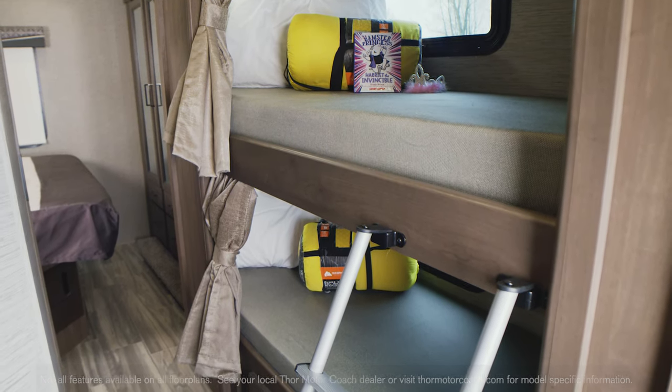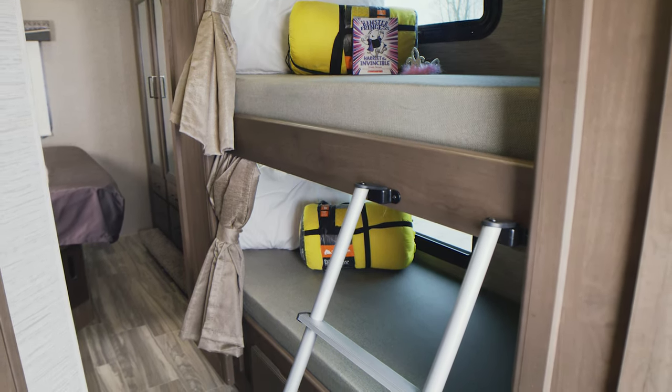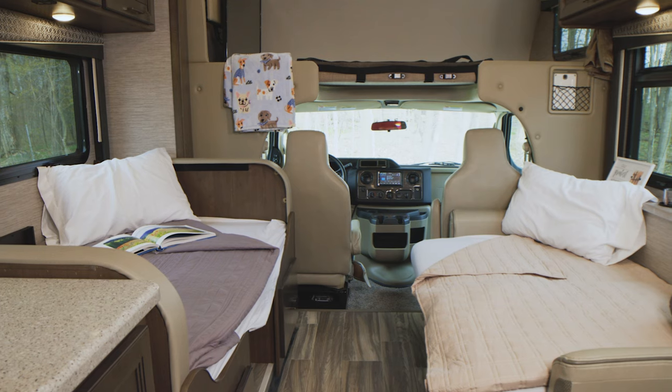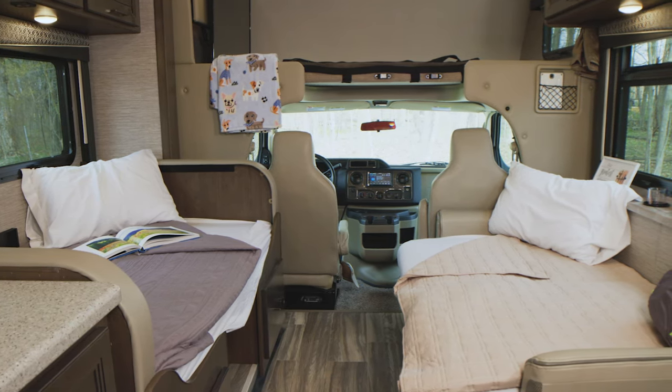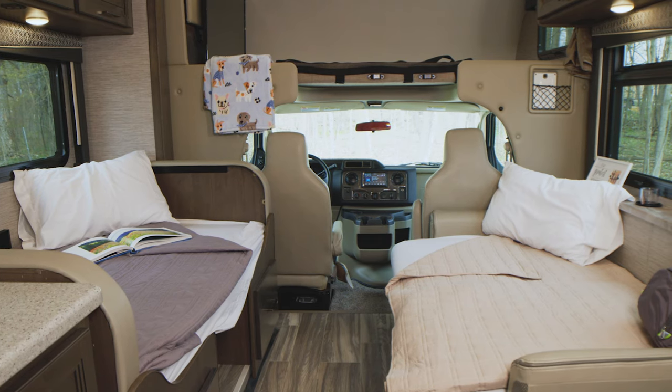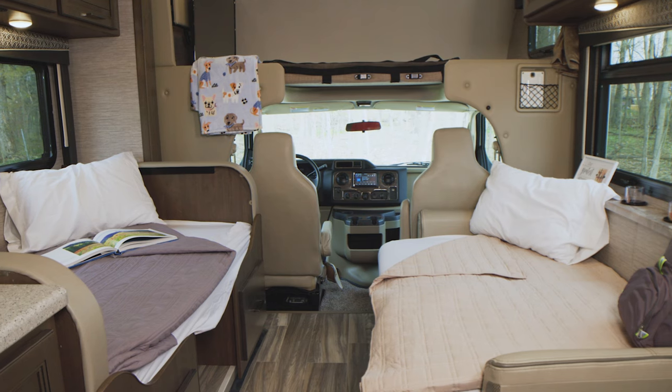The 31E is the bunkhouse model for those who need maximum sleeping capacity. The overhead bunk is always a favorite. Your dinette is a few adjustments away from being converted into a bed, and the sofa makes into a bed as well, so you can rest up and have your backpack ready for your next destination.